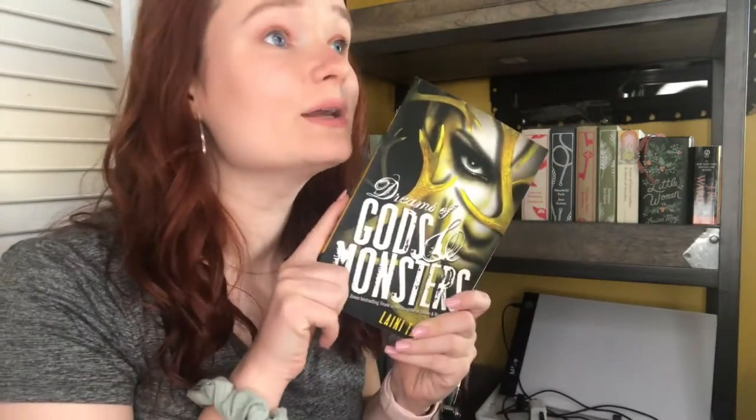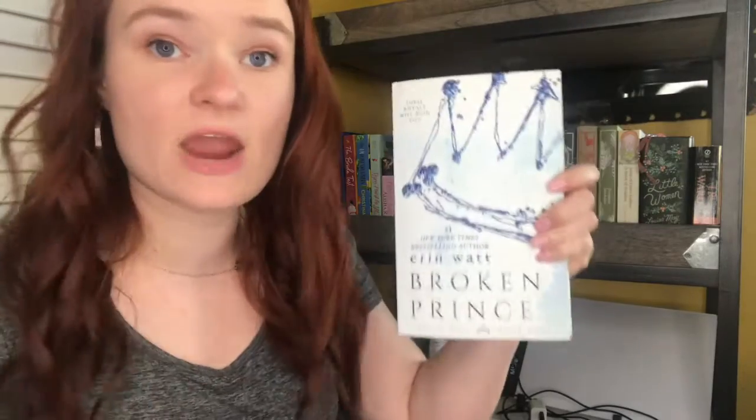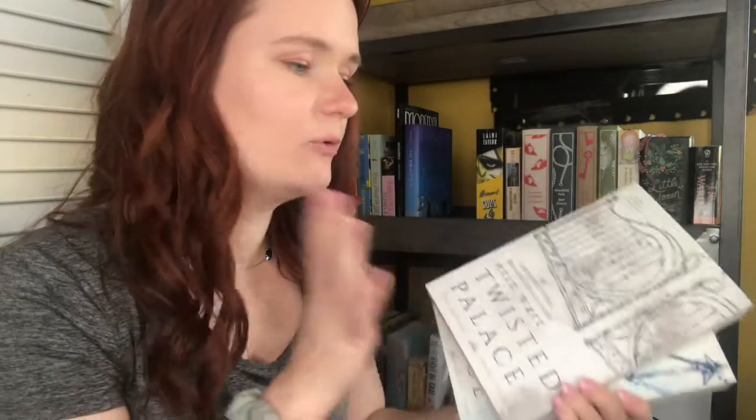The next group is the series that I want to continue reading. Of course we have Dreams of Gods and Monsters by Laini Taylor — I am currently reading the Daughter of Smoke and Bone trilogy, I have just finished the novella, and it is time for this one so I'm getting to it very soon. Next we have the next two books in the Royals trilogy: Broken Prince by Erin Watt and Twisted Palace by Erin Watt. I will be reading these during the Smut-a-thon or Romance-a-thon in June for sure.